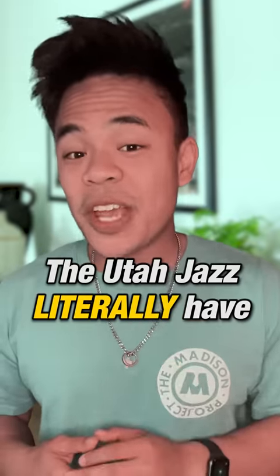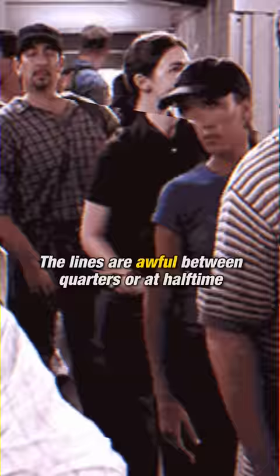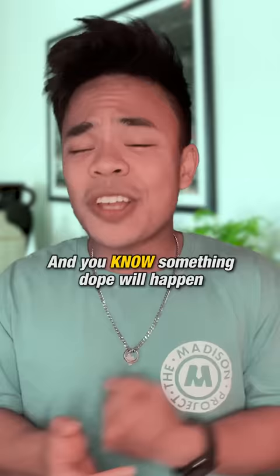It's official. The Utah Jazz literally have the best seats in basketball. Every fan knows that the worst part of going to a game is having to get up from your seat for any reason. The lines are awful between quarters or at halftime, and you know something dope will happen every time you leave during play.